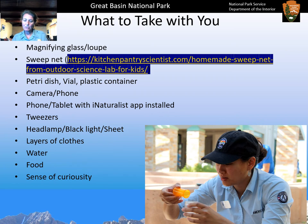Tweezers are great for transferring specimens from your net into a vial. If you're going out at night, bring a headlamp, a black light, and a sheet so you can put the black light on the sheet and see what comes to it, and the headlamp so you can move around safely. If you're going hiking, think about your layers of clothes, water, food, and no matter where you are, take your sense of curiosity with you.